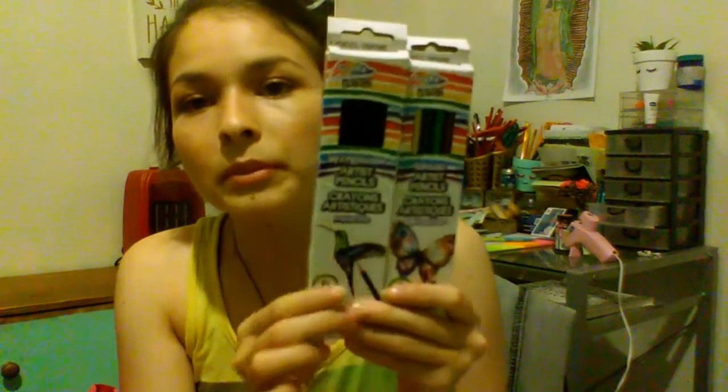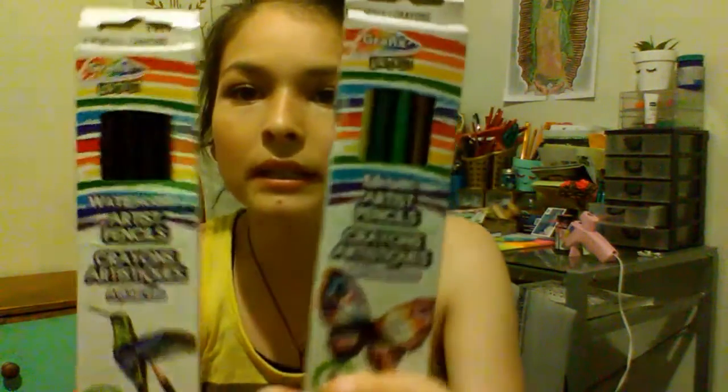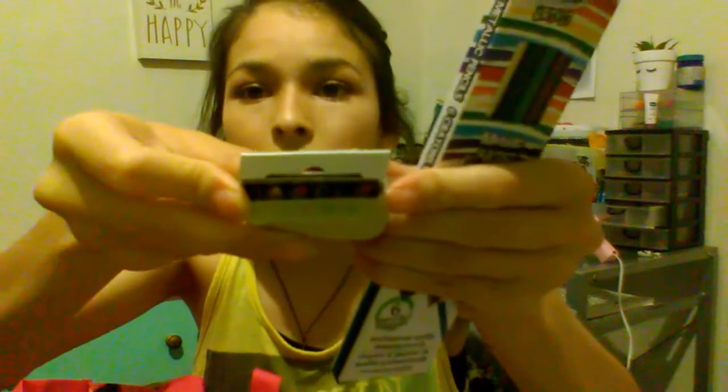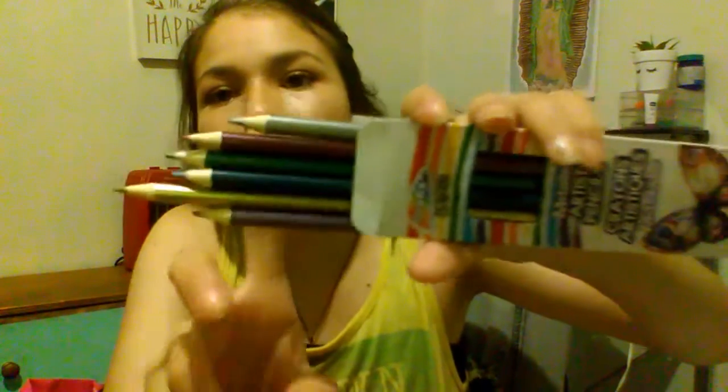I also got these for my adult coloring book — these are watercolors and these are metallic, so I'm really excited about these to try them out. They look like this. It has six colored pencils and these are metallic too. So yeah, I'm excited about those.